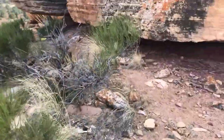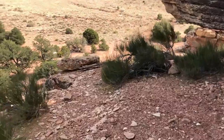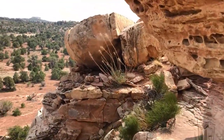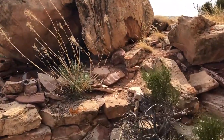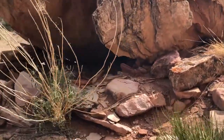We started exploring a little further. Sharon noticed some stacked rocks over there under that boulder. We went and checked it out and found some pot shards in there. Might have been a granary. It's somewhat sheltered.